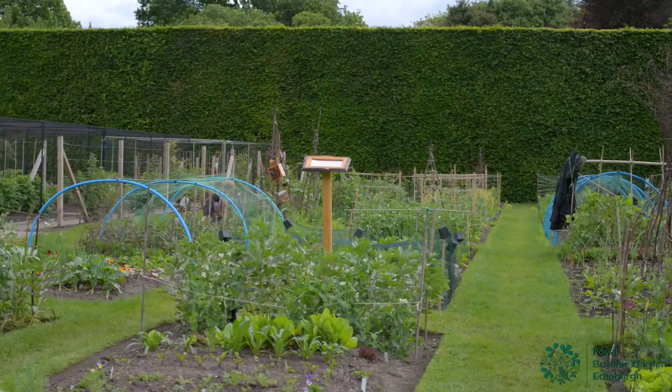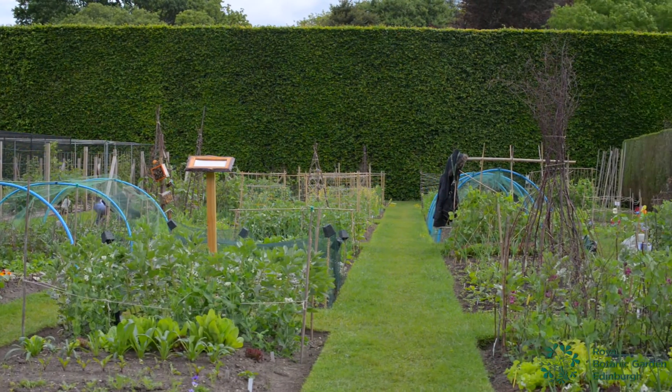My favourite part of the course has been the plot because it's a wholly practical module. It's very creative and I'd never grown plants before, and it's been amazing to watch them grow.